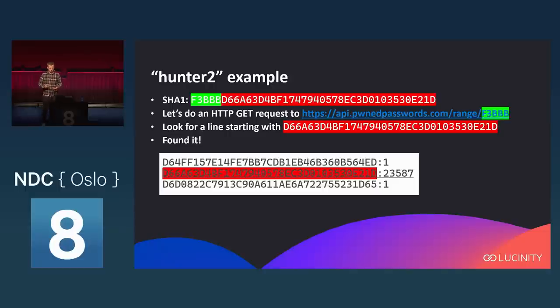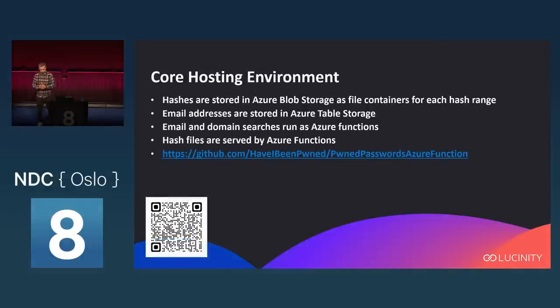The hosting environment is quite simple. The hashes are just text files stored in Azure Blob Storage. Email addresses are stored in Azure Table Storage, using the domain as a partitioning key and everything before the at-sign as a row key. Both the email and domain search run as Azure Functions. The hash files are also served by Azure Functions — just an HTTP trigger that fetches the text file and returns it. All of these Azure Functions are open-sourced, at least the Pwned Passwords ones.